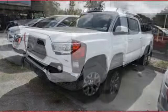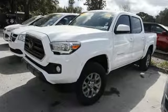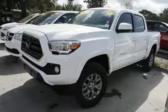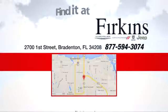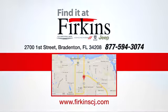If you've been waiting for the perfect time for a test drive, the time is now. Experience it today. Find it at Furkins. Come see us today. We're located between the Red Barn Flea Market and the DeSoto Mall on First Street.